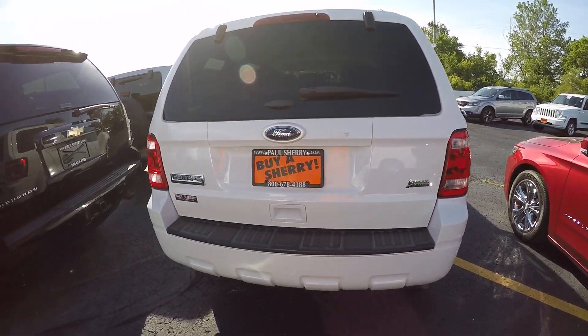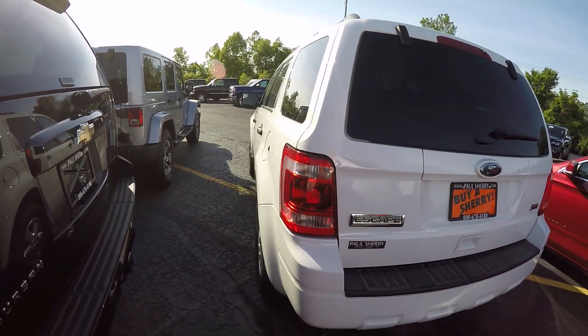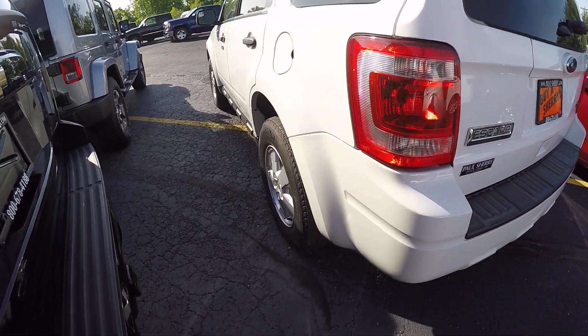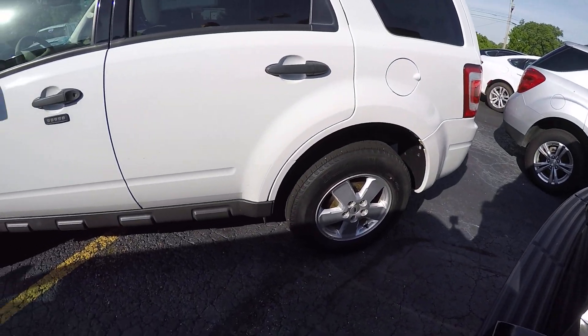This is the Escape XLT model. Exterior condition on this is very good — no major dents, scratches, or nicks in it. Alloy wheels are in good shape and the tire condition is good.